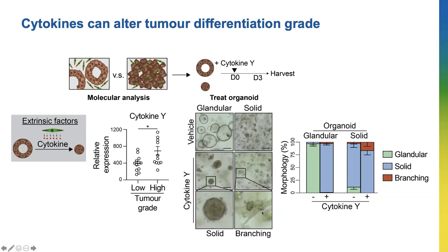This branching phenotype is commonly associated with tumor metastasis. So this result suggested that Cytokine Y can cause the cancer cells to change from a glandular type to a solid type, which can also drive tumor differentiation and progression.